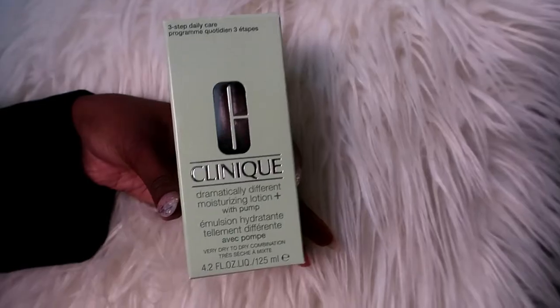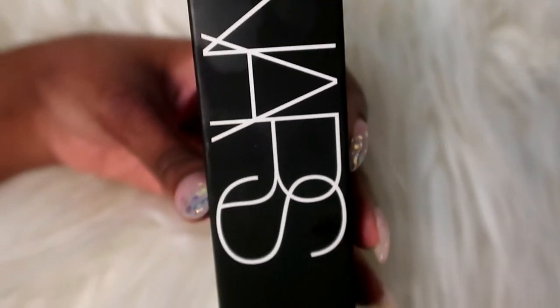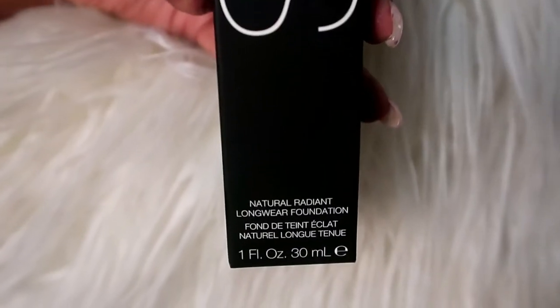I've already started using the Clinique Dramatically Different Moisturizing Lotion — it comes with a pump and it's for very dry to dry combination skin. The next item is the NARS Natural Radiant Long Wear Foundation. My cousin used to buy this and I used to use hers all the time. I wanted to get one with a pump because it just makes life so much easier. This one is in the color Tahoe, which is my true color.